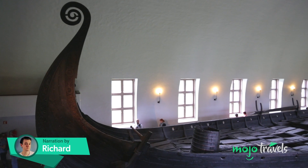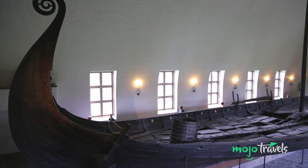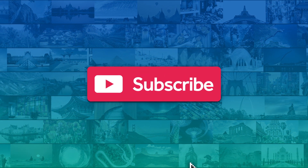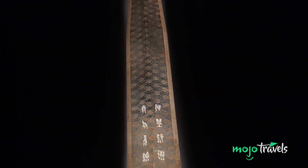Welcome to Mojo Travels. Today we're counting down our picks for the top 10 amazing old artifacts from around the world. For this list, we're looking at still-existing relics, buildings, and other ancient objects from various eras and locations.